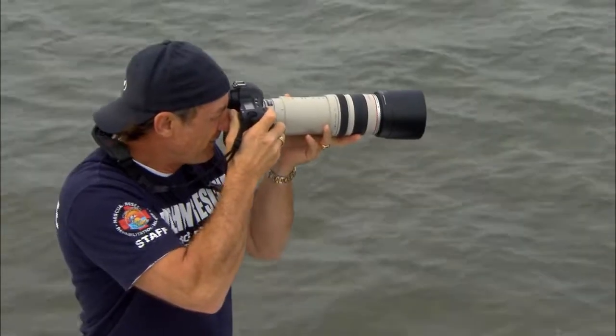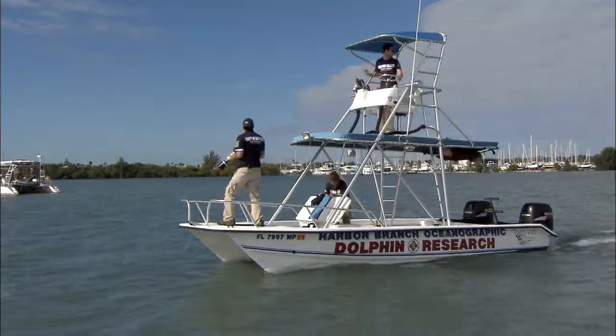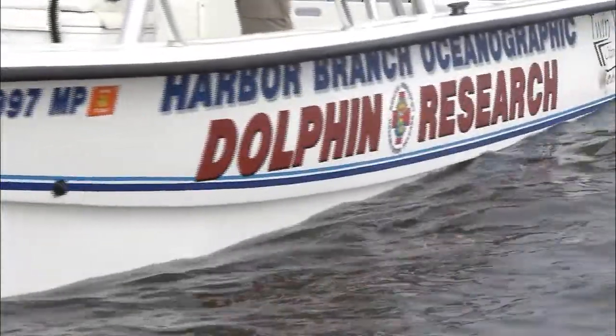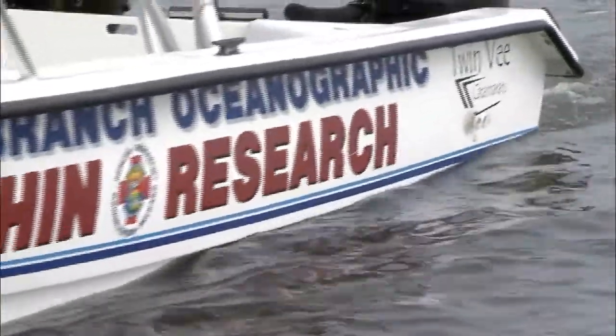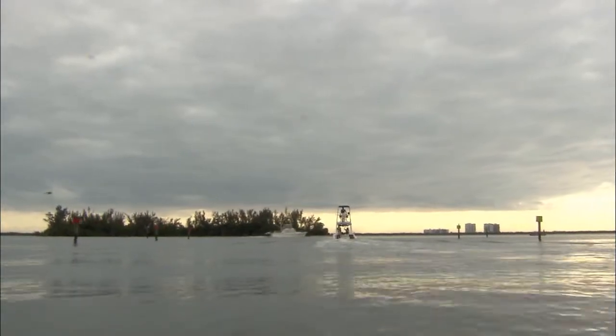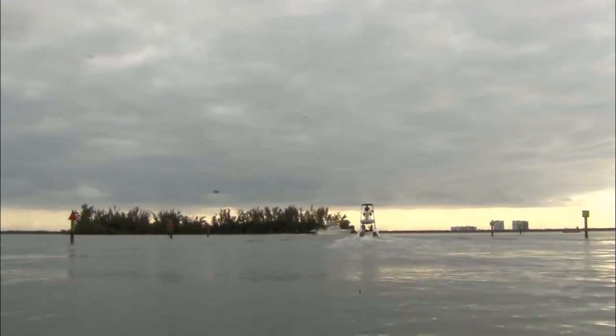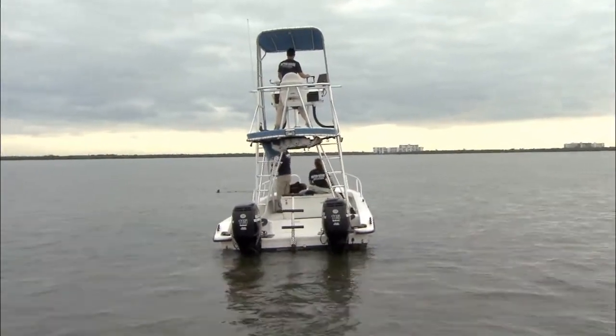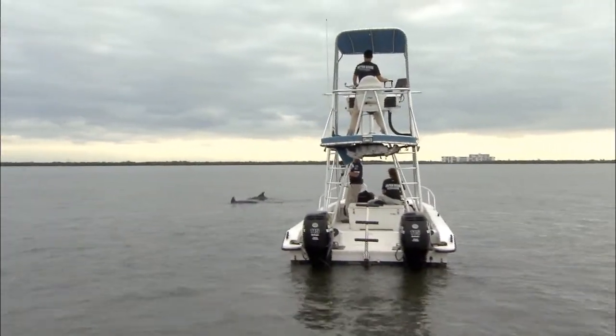Steve McCulloch is the founder and program manager of the Marine Mammal Research and Conservation Program at Harbor Branch Oceanographic Institute in Fort Pierce. Here in the Indian River Lagoon, the primary threats facing dolphins are pollution and contaminants, and the water quality. The lagoon is very sensitive — what goes in the lagoon basically stays in the lagoon.